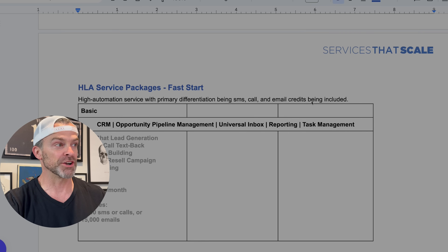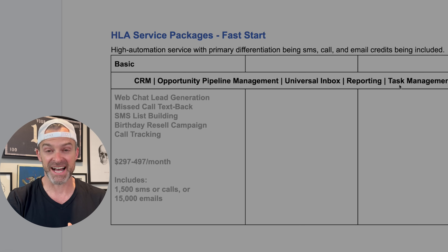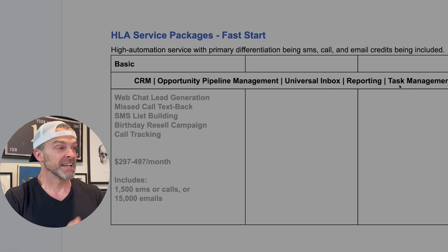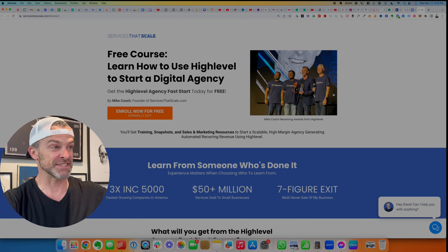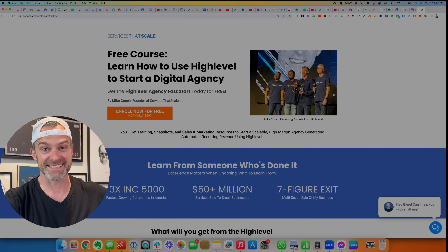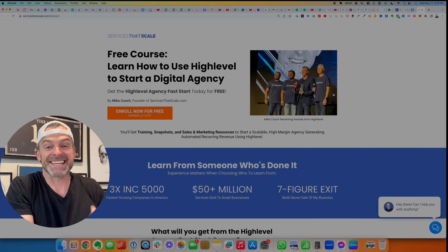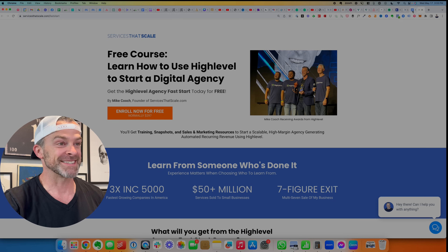So what I'm showing you how to do here is what I call fast start packages — super simple, very high value, and needed by just about every small business out there. Before I get into these, you can get everything you need to offer these services for free from me. I've got a bonus package you can opt in for — it covers the exact services I'm about to show you, with snapshots, marketing materials, and sales scripts, everything you need to sell and deliver these services.